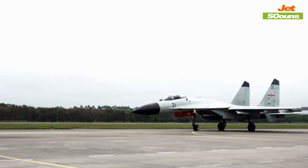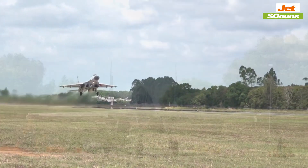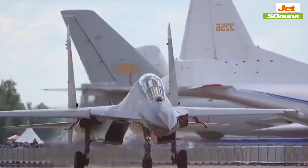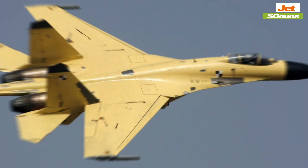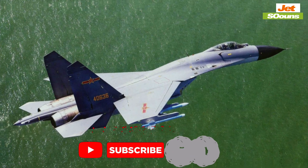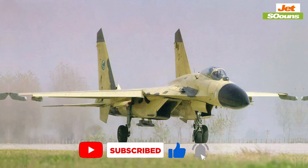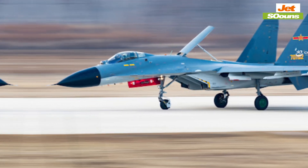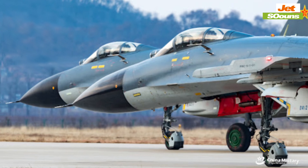On the Chinese side, we have the J-11B, an upgraded version of the Russian Su-27, which first flew in 2006. The J-11B costs about $30 million to $40 million and is built by Shenyang Aircraft Corporation. While it has improved avionics and engine performance, it's not a stealth aircraft. The J-11B focuses on power and performance, making it a strong contender in air combat, but more detectable by radar than newer, stealthier jets.